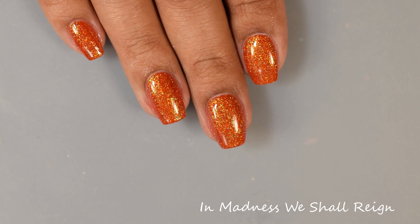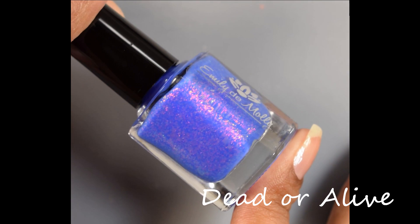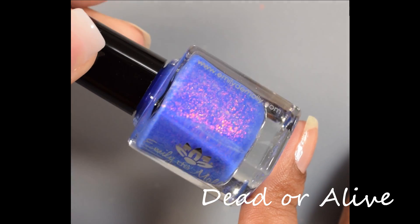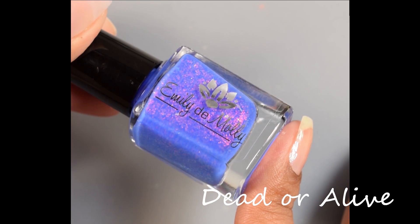Just very sparkly, really blingy, and such a perfect Halloween orange shade. And finally we have Dead or Alive. This is described as a bright ultramarine blue with pink to green shifting iridescent flakes. This one will be $10 in the US and international site and $12 in the Australian site.